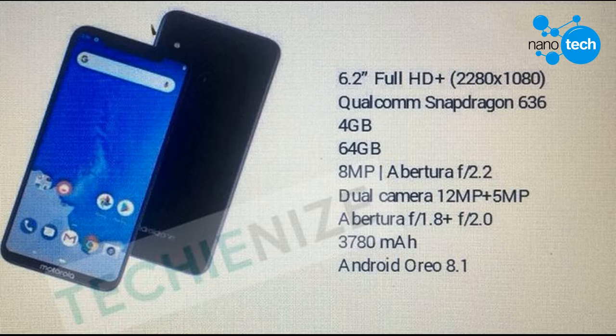This phone will be a competitor of Xiaomi Redmi Note 5 Pro, as it will sport an octa-core Snapdragon 636 processor by Qualcomm paired with 4GB of RAM and 64GB of internal storage. If previous reports have to be believed, it will also come in a configuration with 6GB of RAM.